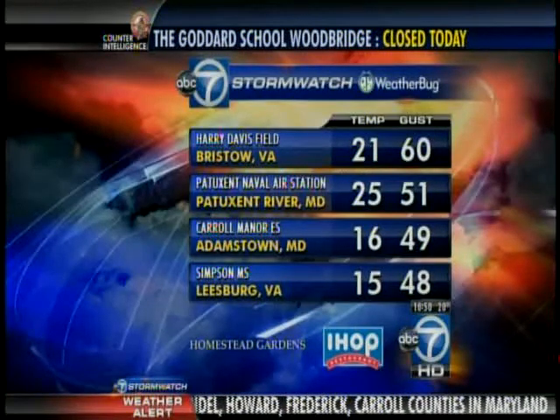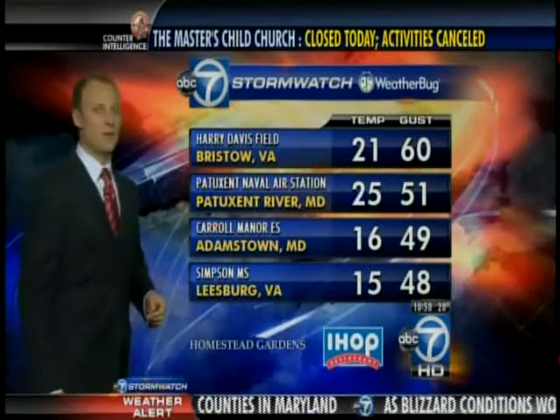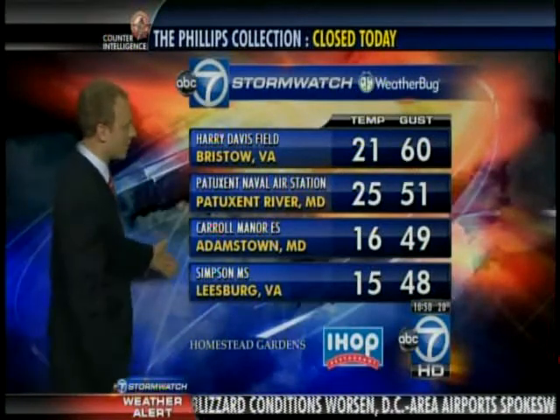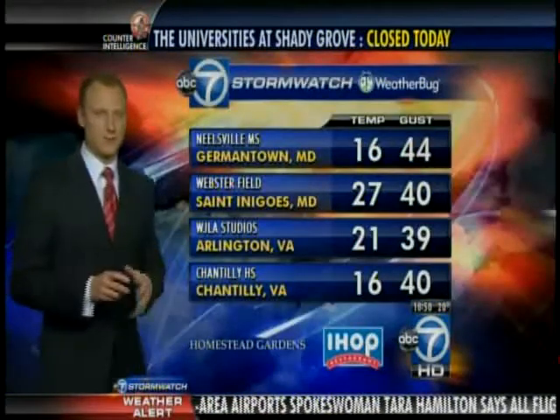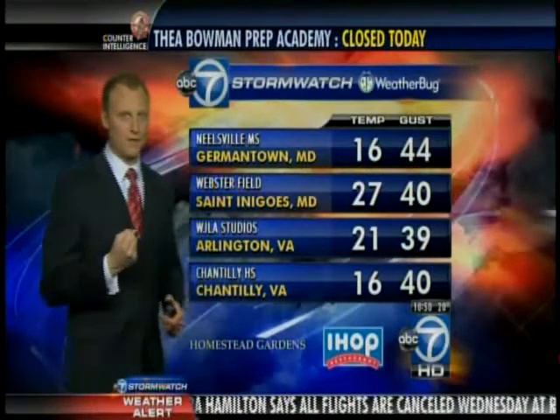60-mile-per-hour wind gusts in Bristow, Virginia — that's impressive. Pax River Naval Air Station, a 51-mile-per-hour wind gust. Adamstown, 49-mile-per-hour gusts. Leesburg gusting up to 48, that at Simpson Middle School. And look at the temperatures as well — once the wind picked up and shifted out of the north, it really drew in that cold air from the north.